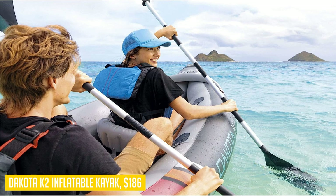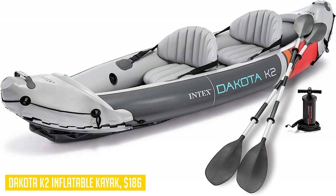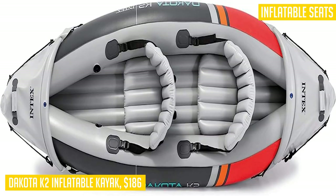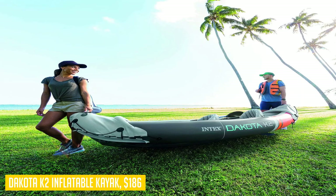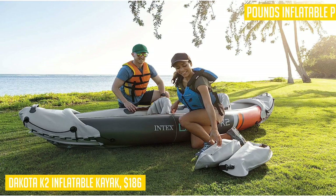One of the standout features of the Dakota K2 is its speed and agility in the water. It features both a long skeg for straight-line tracking and a short skeg for quick and easy turns, giving you ultimate control over your kayak's movements. The tough vinyl construction ensures it can withstand any adventure, with three separate air chambers and an inflatable I-beam floor, so punctures are no issue.